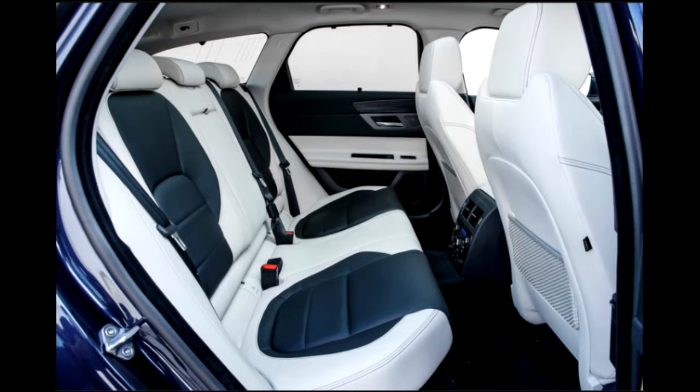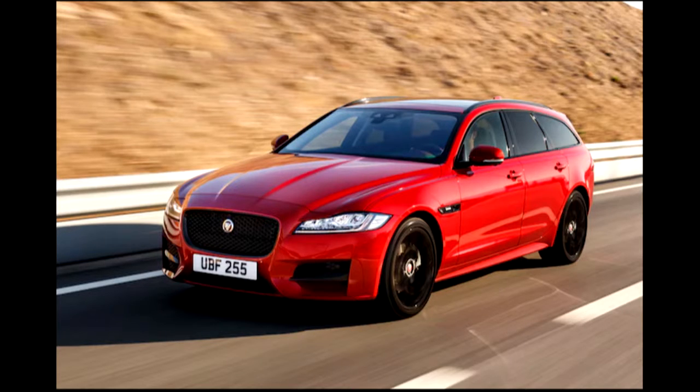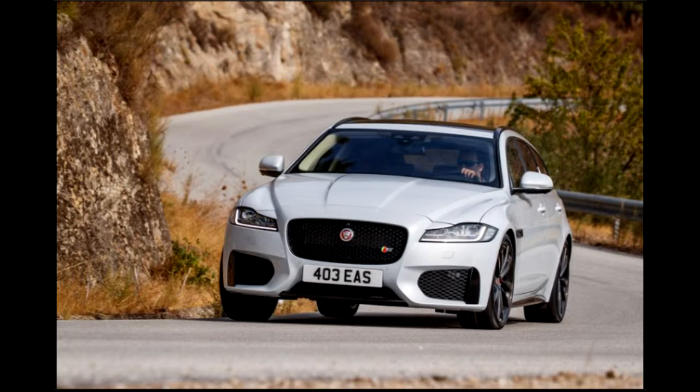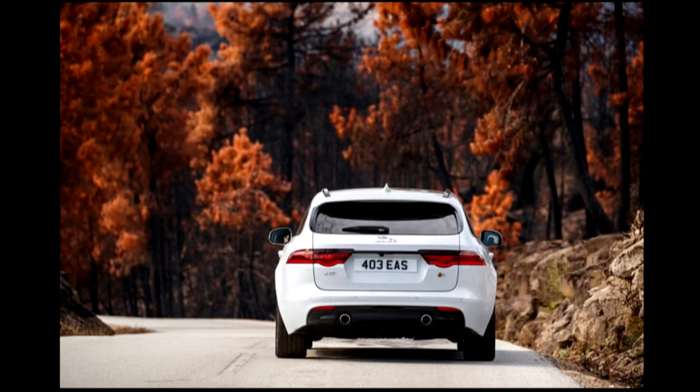With Jaguar now offering consumers two SUVs and an all-electric crossover arriving in the next few months, the idea of a Jaguar station wagon is not as shockingly iconoclastic as it was when the X-Type Sportwagon arrived in the US back in 2005. Indeed, the 2018 Jaguar XF Sportbrake almost seems mundane. Mainstream, even. That's selling it short.